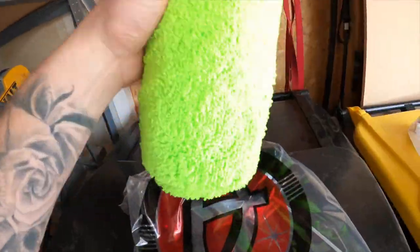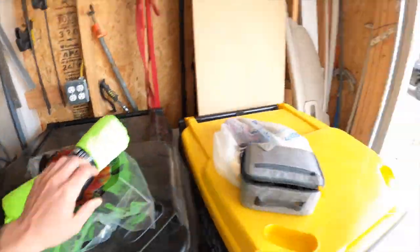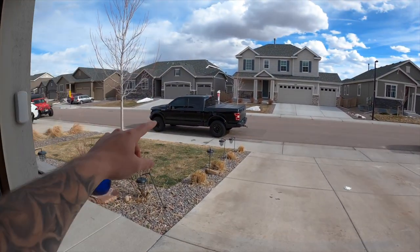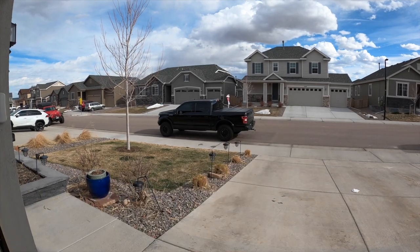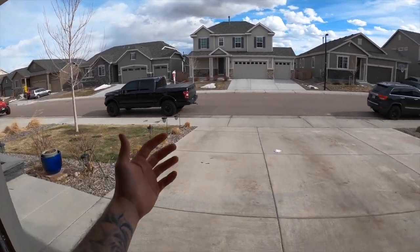I'm gonna run to the store real quick and grab a few more things that were cheaper to get at Walmart. We're gonna get back, get the truck washed up real quick, and get to clay barring this truck. We're back from the store, back from the gym, back from Adam's Polishes. We got some fresh towels and there it is — ceramic spray. I'm gonna go wash the truck real quick, get a quick little video of that.